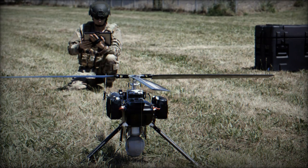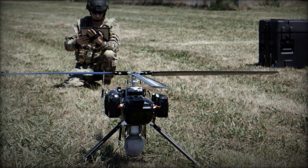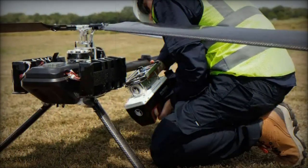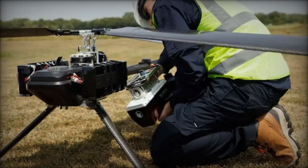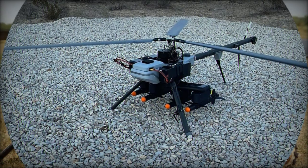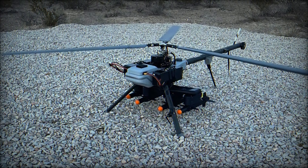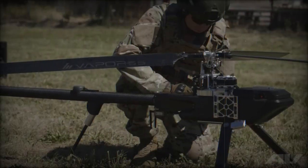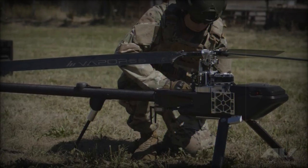AeroVironment's Vapor 55MX represents a significant leap forward in unmanned aircraft systems, offering unparalleled modularity, advanced payload options, and robust performance in challenging conditions. Its versatility makes it a critical tool for defense, commercial, and industrial sectors, capable of handling a wide range of missions with minimal maintenance and high efficiency. As AeroVironment continues to push the boundaries of UAS technology, the Vapor 55MX is set to become a vital asset for users seeking advanced, reliable, and flexible unmanned systems.